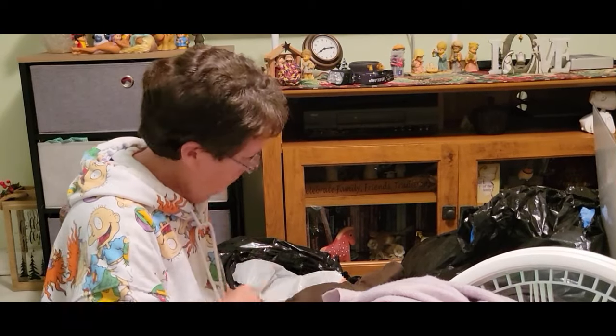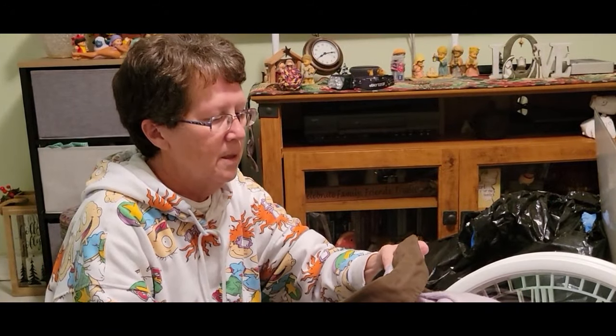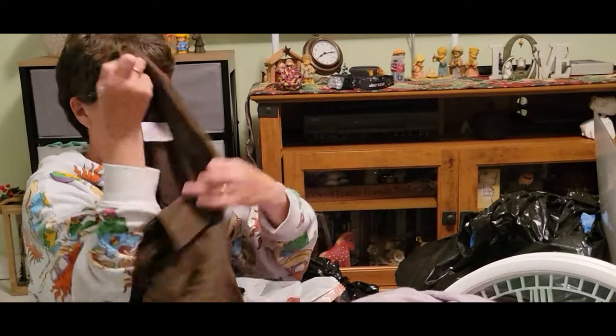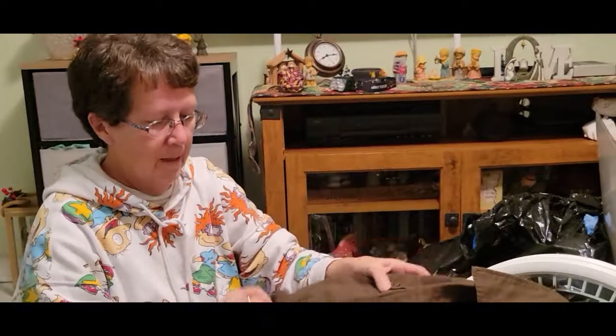It almost looks like Time and True but it's extra extra large. It's No Boundaries — extra extra large jacket, but isn't that cute? That's cute too.